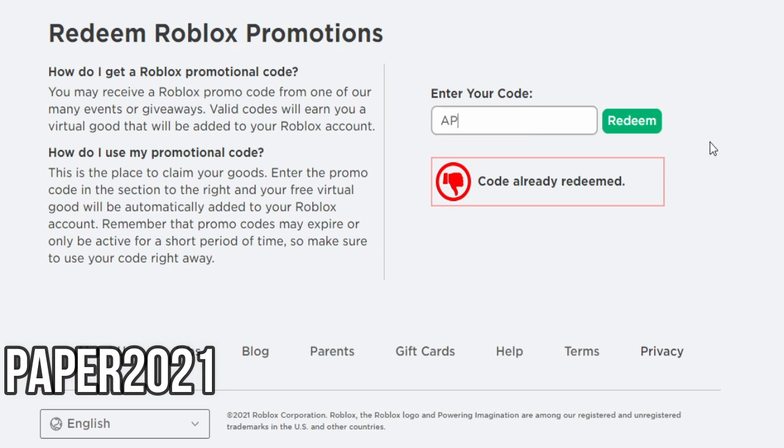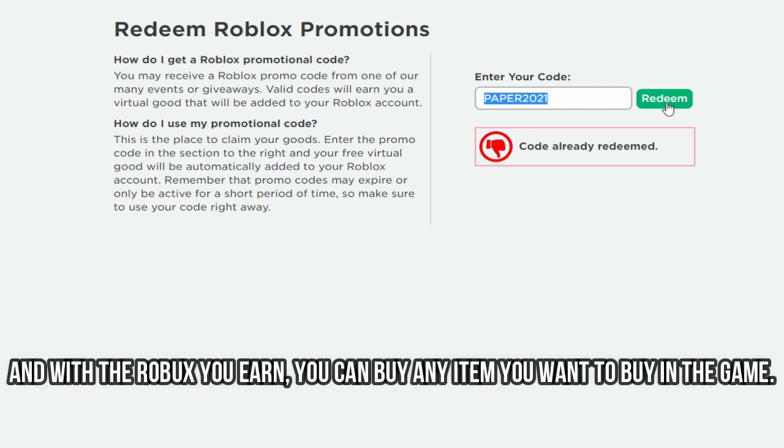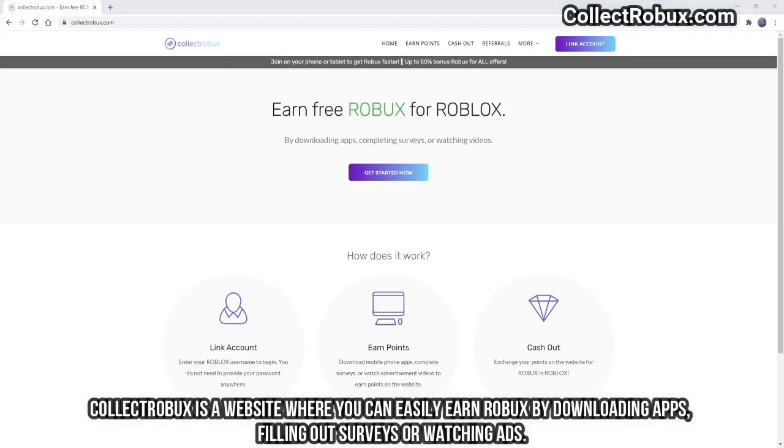The promo code we will enter now is PAPER2021, but this code is used on a different page. On this page that I will show you now, you can easily earn hundreds of Robics within minutes, and with the Robics you earn, you can buy any item you want in the game. This page is called CollectRobics.com — a website where you can easily earn Robics by downloading apps, filling out surveys, or watching ads.